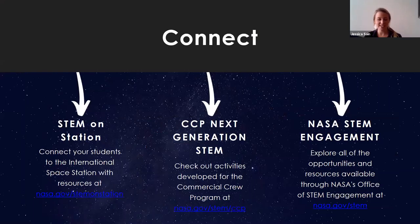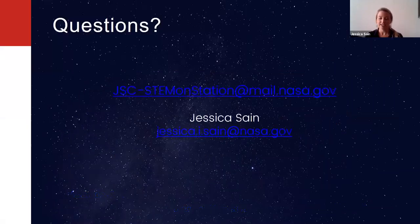Here are different ways you can connect with us. We have a STEM on Station website with tons of resources connecting students to the International Space Station. We also have our Commercial Crew Program Next Generation STEM website that houses all of the resources I just covered, except for the launch kit which is coming soon. We also have the broader NASA STEM Engagement website with a search engine to help you find exactly what you're looking for. If you have any questions, please reach out at jsc-stem1station.mail.nasa.gov or my personal work email jessica.i.sane@nasa.gov. Thank you so much for joining my virtual presentation today.